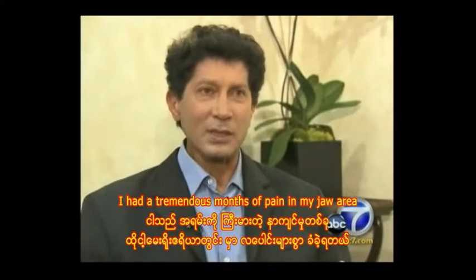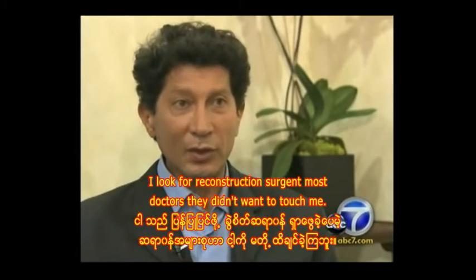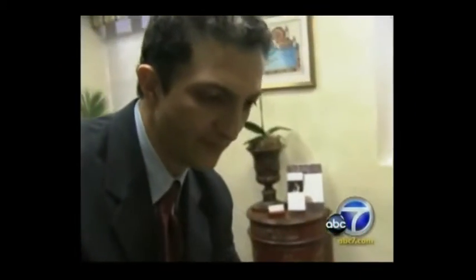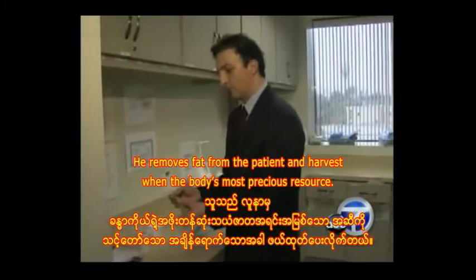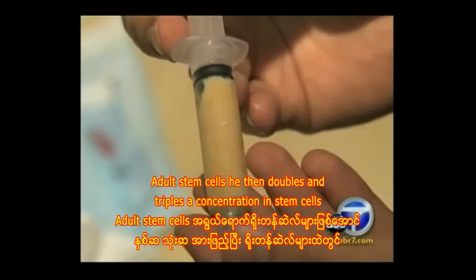He had a tremendous amount of pain in his jaw area because the nerves were basically exposed. He looked for a reconstruction surgeon, but most doctors did not want to touch him — until he met cosmetic surgeon Dr. Nathan Newman. Dr. Newman pioneered a new treatment called the stem cell lift. He removes fat from the patient and harvests one of the body's most precious resources: adult stem cells.